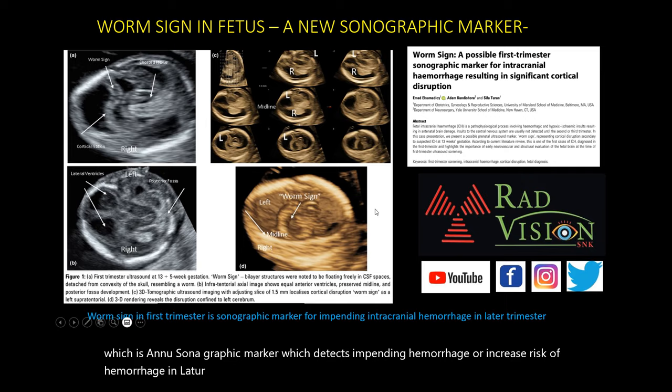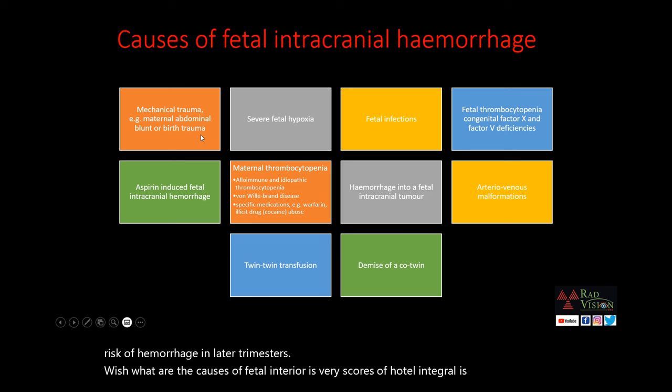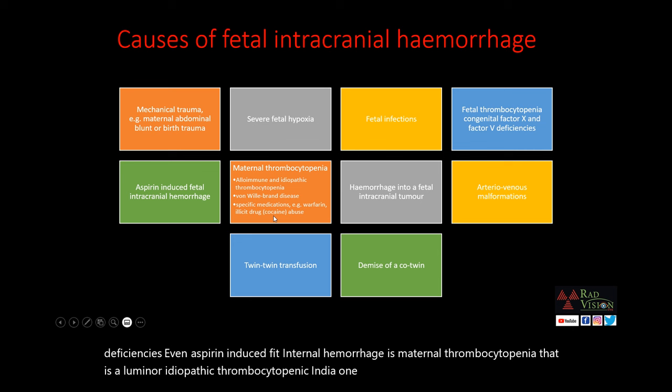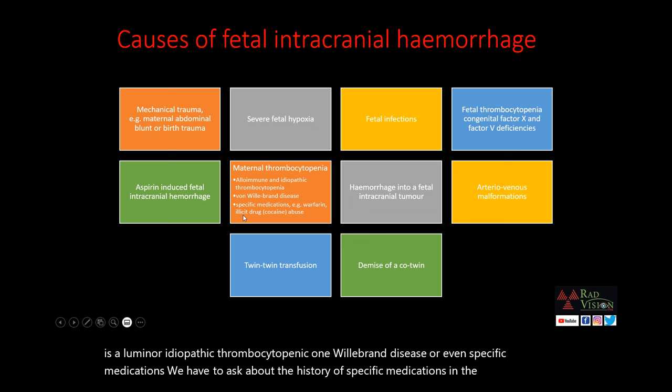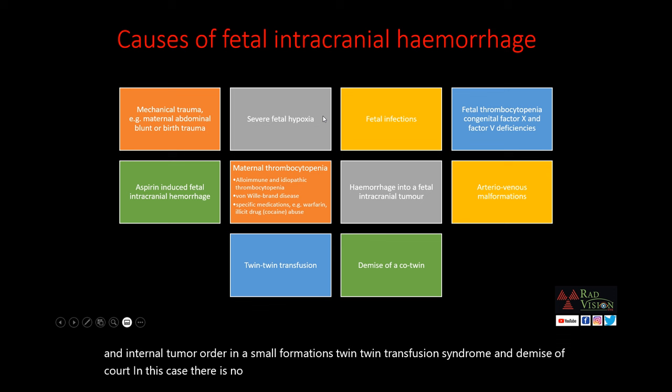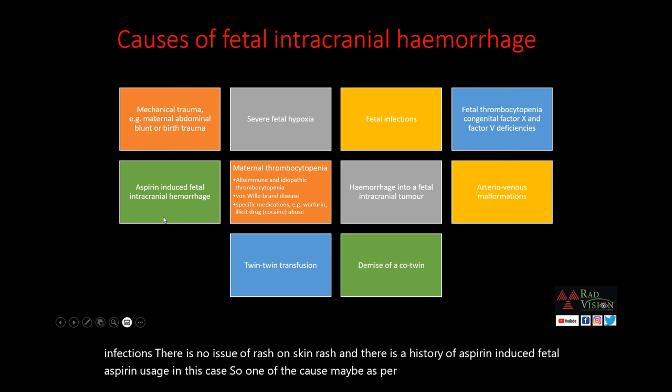Causes of fetal intracranial hemorrhage: mechanical trauma from maternal abdominal blunt injury or birth trauma; severe fetal hypoxia; fetal infections; fetal thrombocytopenia such as congenital factor X or factor V deficiencies; aspirin-induced fetal intracranial hemorrhage; maternal thrombocytopenia — alloimmune or idiopathic thrombocytopenia; von Willebrand disease; and specific medications during pregnancy including warfarin, cocaine abuse, and aspirin. In this case: no mechanical trauma, no hypoxia, no fetal infections, no rash. There is a history of aspirin use — one possible cause — and maternal thrombocytopenia, suggesting possible alloimmune or idiopathic thrombocytopenia in the fetus.